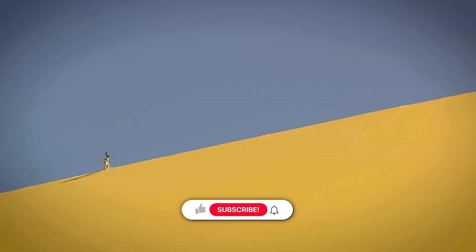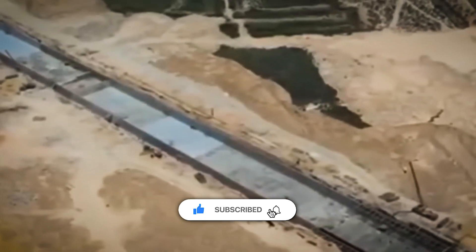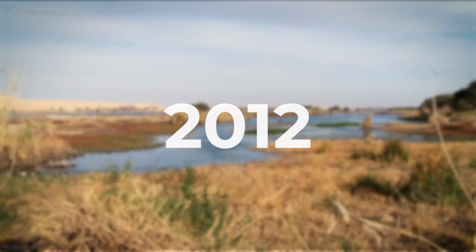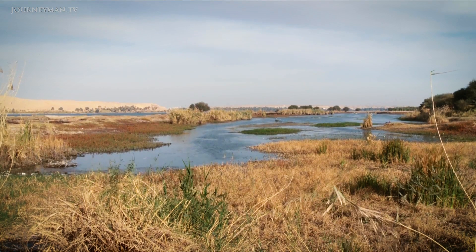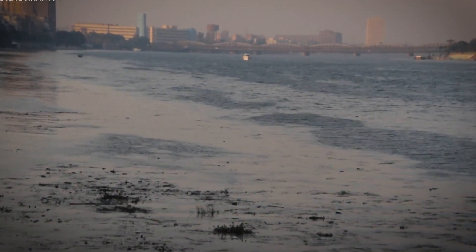Still, the desert fought back. At first, things seemed to work — water spread and the land turned green. But then trouble started. By 2012, after years of low Nile flows, the lakes began to shrink. Most dried up completely.